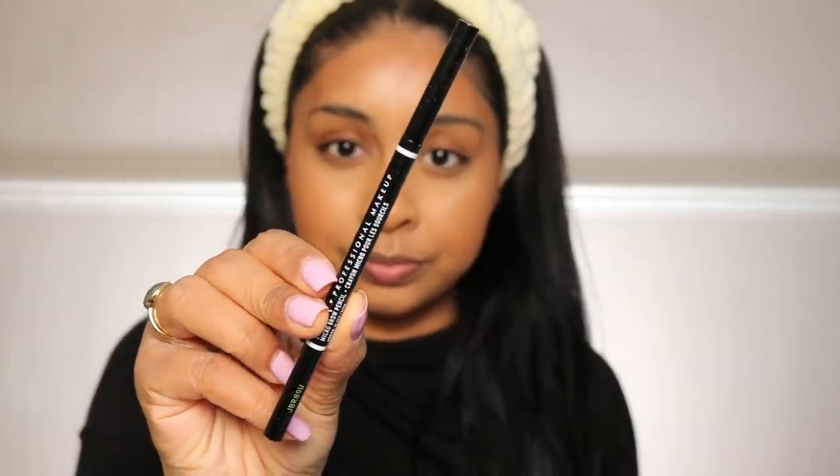Now we're moving on to brows. I'm going to use the NYX Micro Brow Pencil in the shade Black. I can't find my usual brow products — all I use are Hourglass and Benefit which are clearly not drugstore — so I found this one, which I still do like and used to use a lot before.